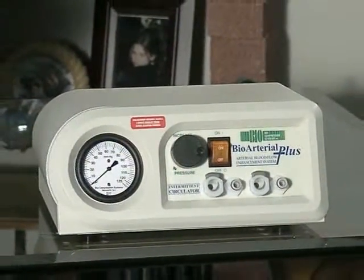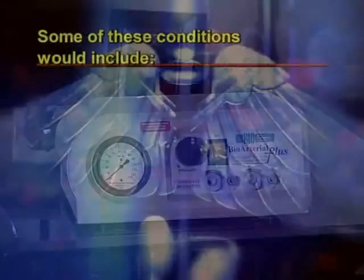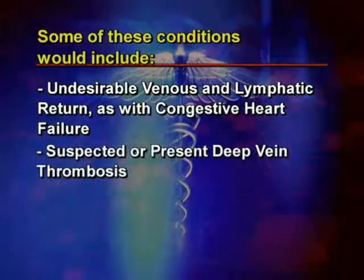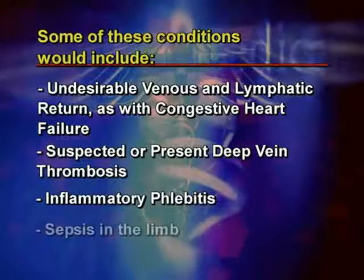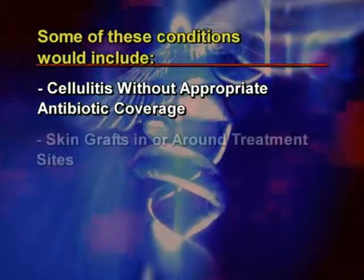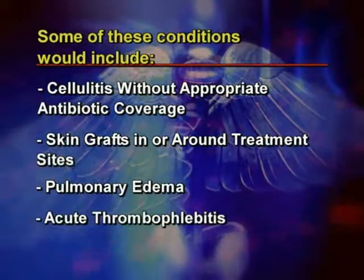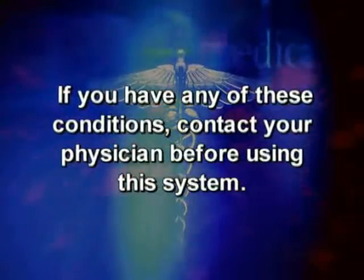Before we show you how the pump works, we want to make sure you don't have any medical conditions that would prevent the use of the system. Some of these conditions include undesirable venous and lymphatic return as with congestive heart failure, suspected or present deep vein thrombosis, inflammatory phlebitis, sepsis in the limb, cellulitis without appropriate antibiotic coverage, skin grafts in or around treatment sites, pulmonary edema associated with congestive heart failure, or acute thrombophlebitis. If you have any of these conditions, contact your physician before using this system.